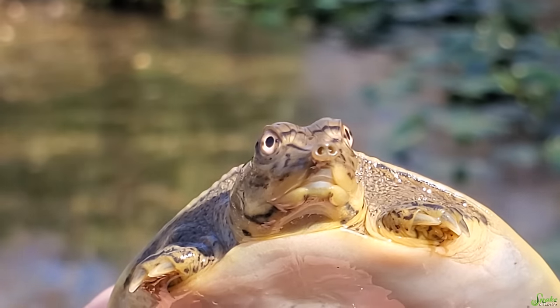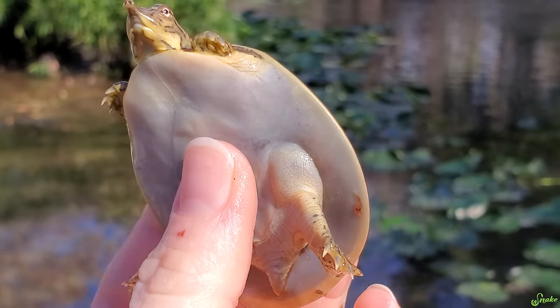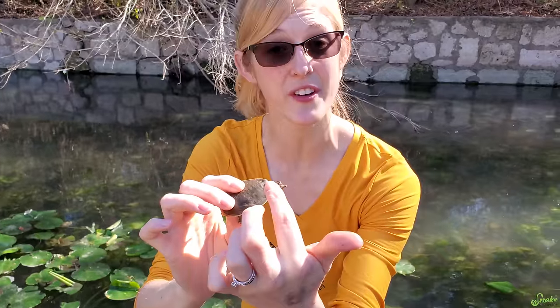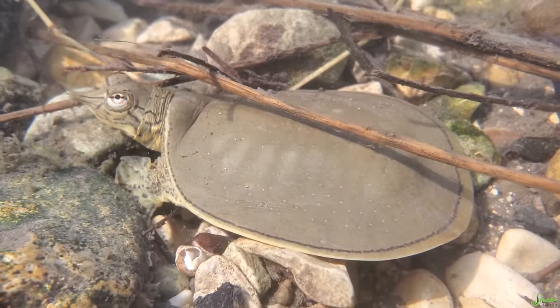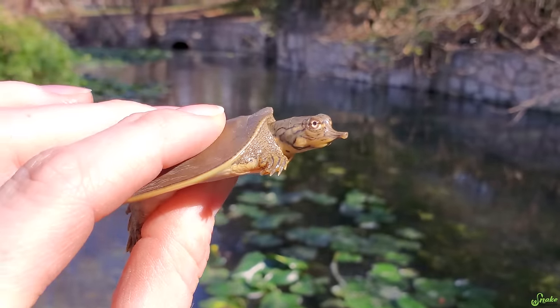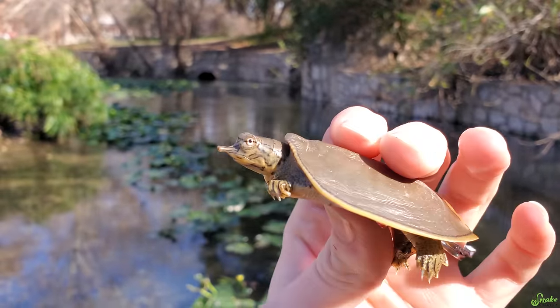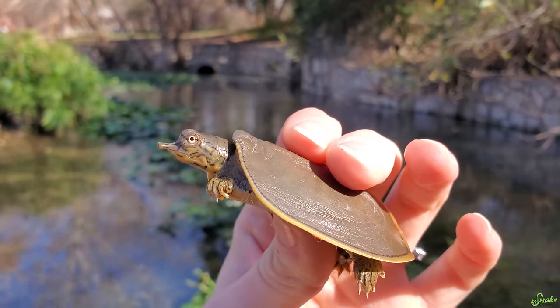Look at his cute little nose! Hiding under the sand also allows them to keep their shell clean, because the sand, as it brushes on their shell, rubs away bacteria and funguses and helps them shed. This guy is probably a baby that hatched within the last couple of months. They're about the size of a quarter when they first hatch, but they grow to a decent size.